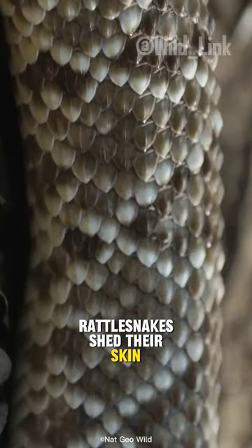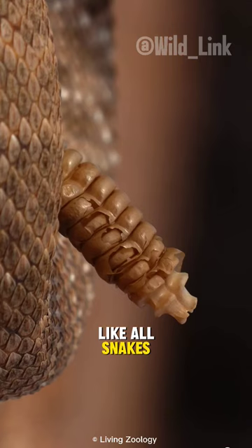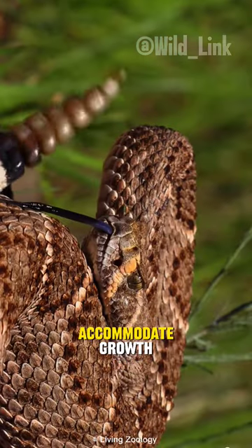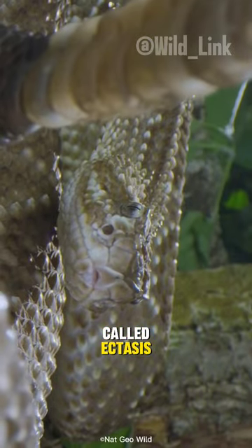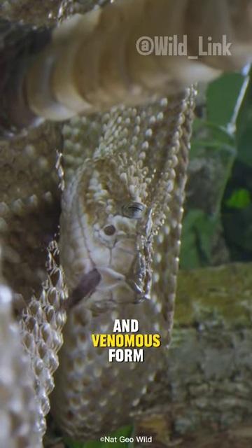Rattlesnakes shed their skin. Like all snakes, rattlesnakes periodically shed their skin to accommodate growth. The shedding process, called ecdysis, allows them to maintain their sleek and venomous form.